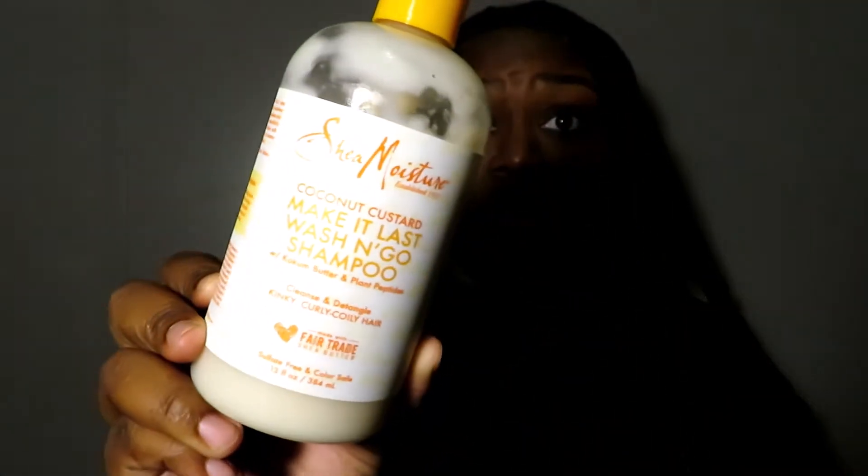Another shampoo I recently tried on my channel is the Shea Moisture Coconut Custard shampoo — my first time trying a Shea Moisture shampoo on my fully natural hair, and it blew me out of the water. My hair absolutely loved it, felt amazing, and was very clean. The last shampoo is the Texture ID clarifying shampoo, which deeply cleanses your hair and scalp for a fresh base. It's perfect for when you've had a lot of gel build-up. It also smells great.